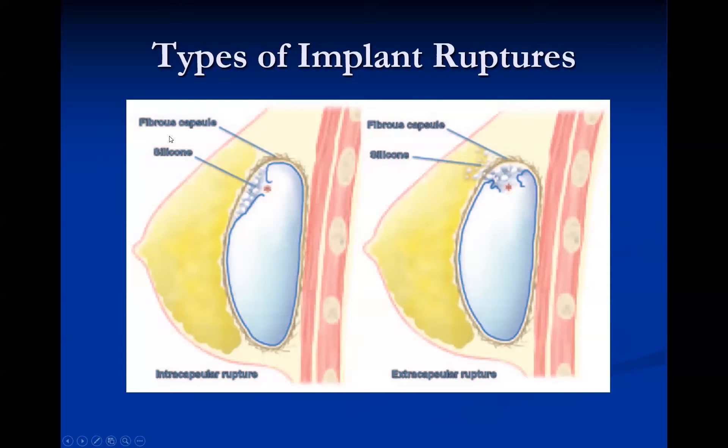There are two types of capsules around silicone implants: the silicone polymer capsule and the fibrous capsule, which forms as a body reaction around the implant with age. When only the silicone polymer capsule tears and the silicone remains within the fibrous capsule, this is an intracapsular rupture. When the fibrous capsule also ruptures and silicone escapes outside both capsules, that is an extracapsular rupture. Importantly, you cannot have an extracapsular rupture without an intracapsular rupture, but you can have an intracapsular rupture without an extracapsular rupture.